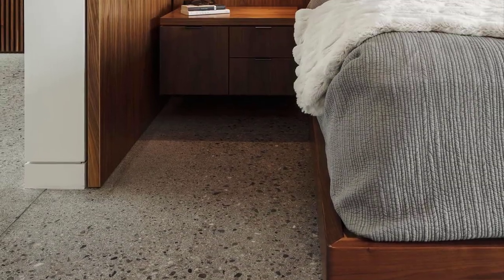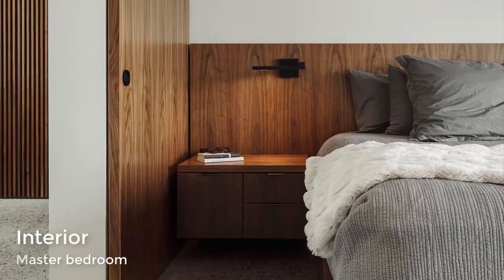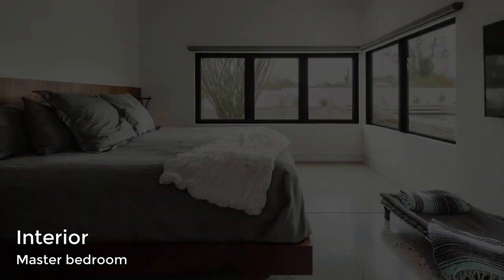The main bedroom showcases a built-in wood bed frame and headboard, while windows on each wall look out to the pool.